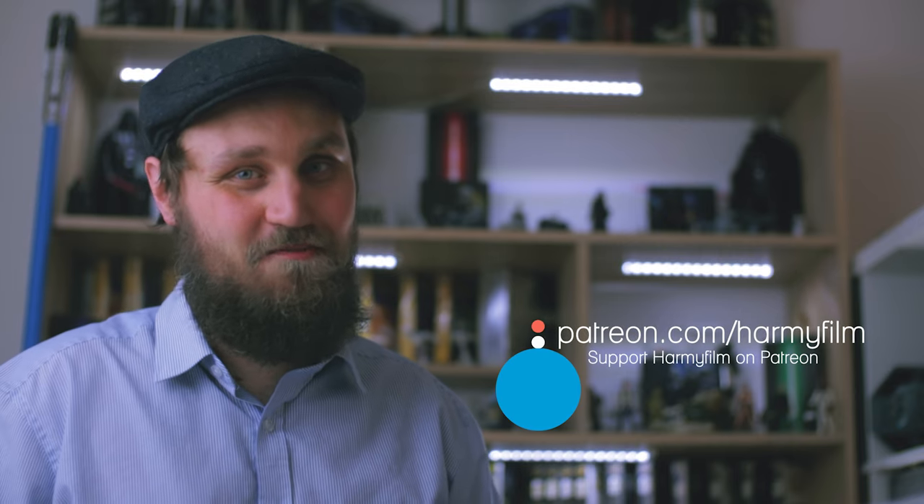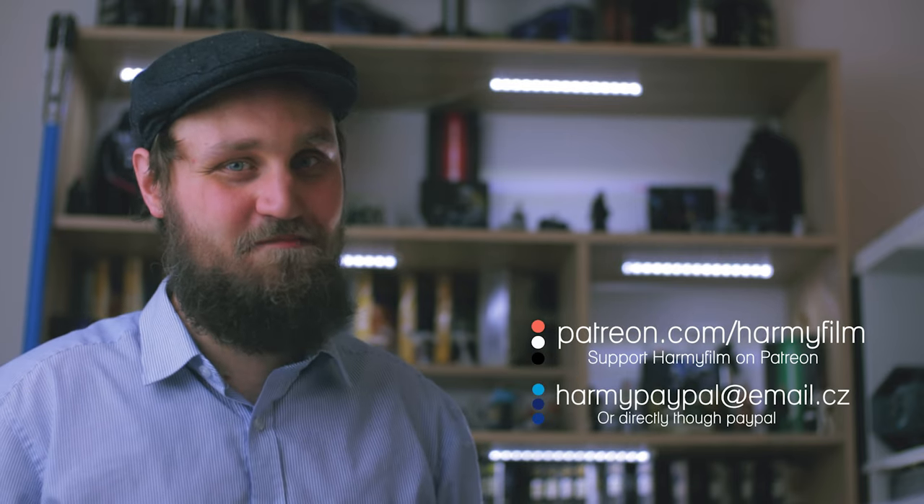Well, that's it for today. I hope you enjoyed this video. If you want to support this channel, you can do so by becoming a patron or donating directly to my PayPal — links in the description below. I'm very grateful for all the help. Thank you guys very much. Thanks for watching, and may the Schwartz be with you.